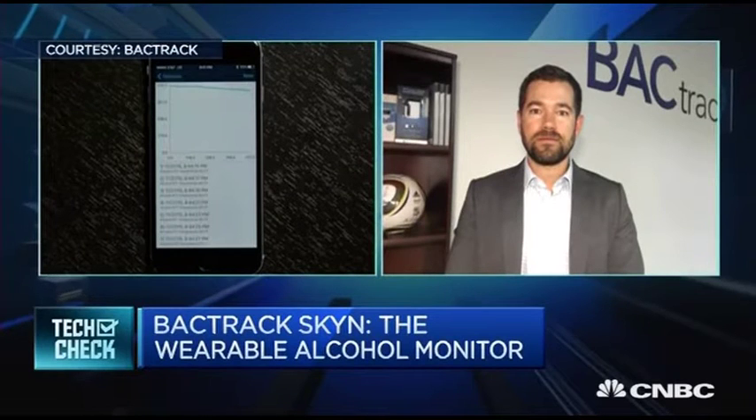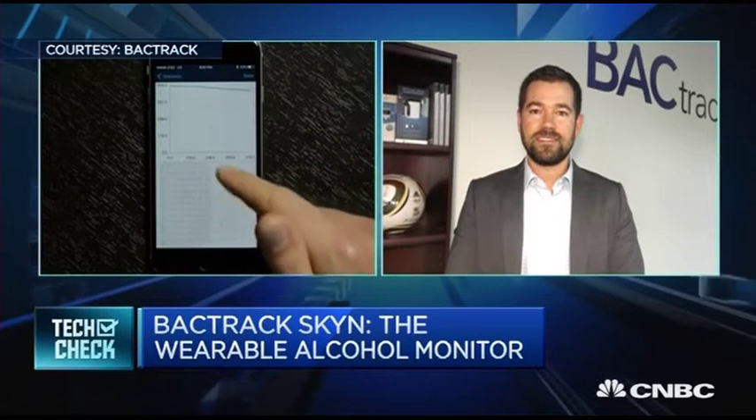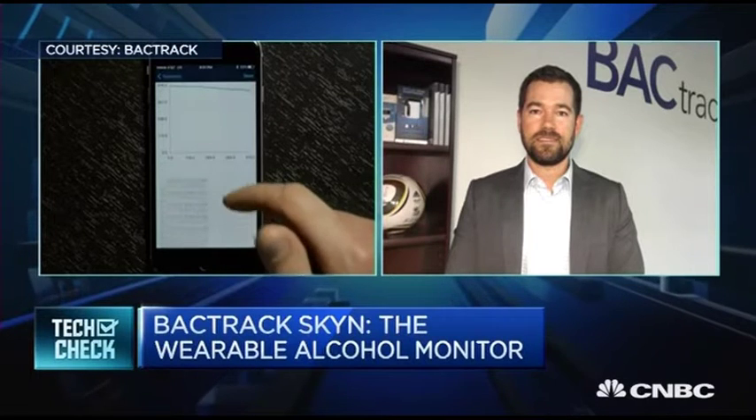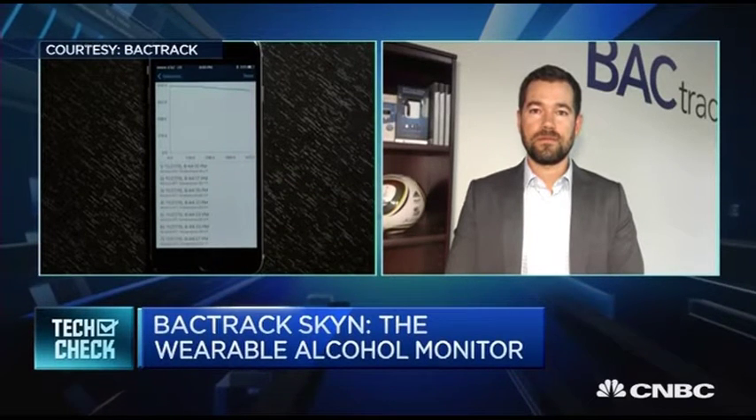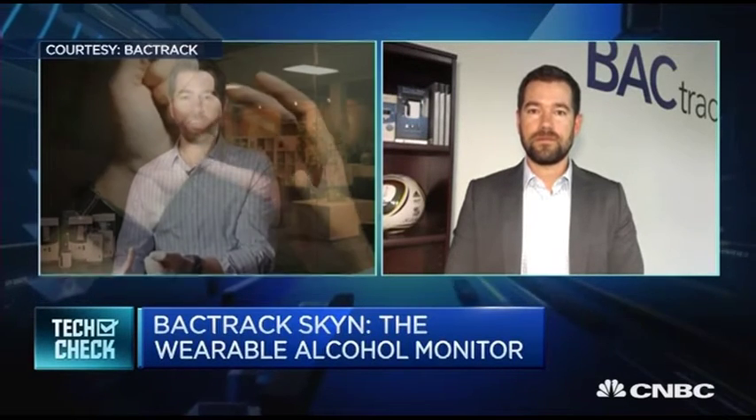Our algorithm is able to convert that transdermal alcohol level to an estimated blood alcohol content. Can we assume then that with this wearable device you can set the alcohol level — rather, where the limit is country by country — and then when you hit it or exceed it, an alarm goes off or some sort of buzz? What happens?